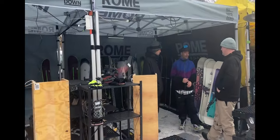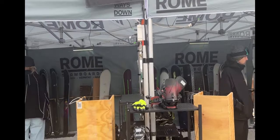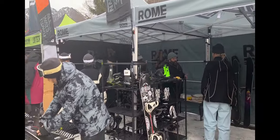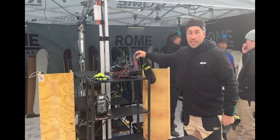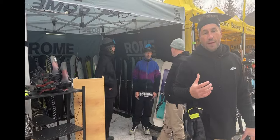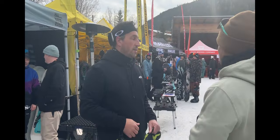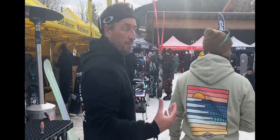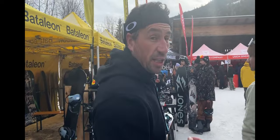We've got some of the Rome guys here checking stuff out, and the Katana bindings — probably the most famous binding from Rome — which are absolutely insane. Everything you see here is 2025 colorways. A lot of product carries over where the actual board doesn't change other than the graphic, but a lot of product does change with new technologies as well.